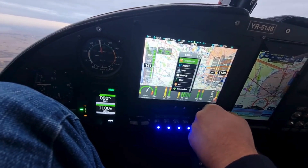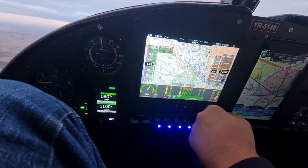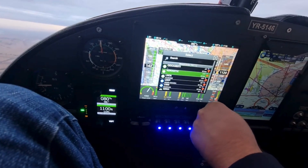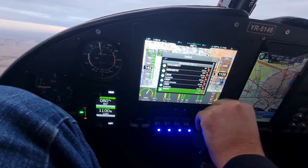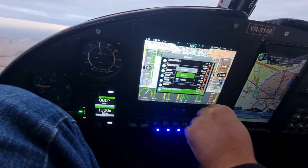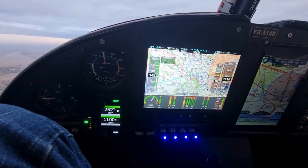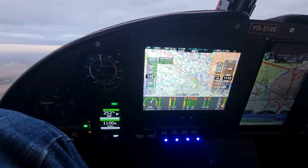Powering up both systems is a straightforward process. Turn on the aircraft's master switch, and both the Canardia Autopilot and NISIS III will initialize. The systems conduct a quick self-check, and once all components are verified, they're ready for configuration. This initialization ensures reliability throughout the flight.